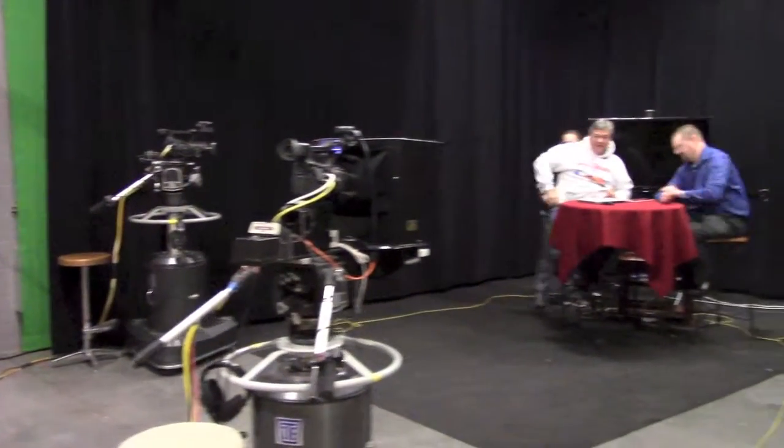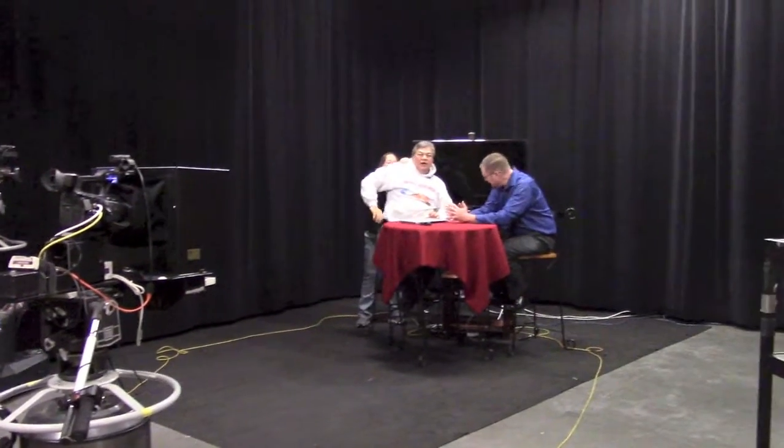Here we're getting close to show time. We're settling in on the set and Lisa is helping to make sure everything is fine with the microphones.